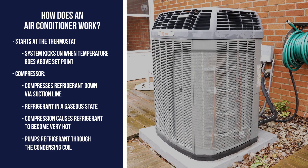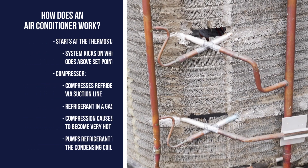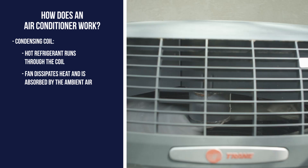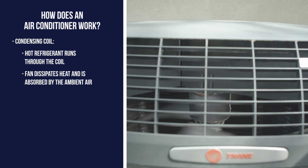The compressor also pumps the refrigerant through the condensing coil. As the heated refrigerant runs through the condenser, the heat is dissipated by the fan inside the condenser and absorbed by the ambient outdoor temperature.